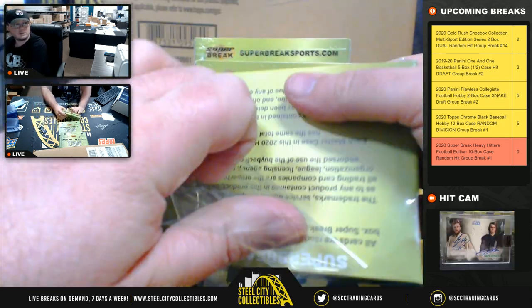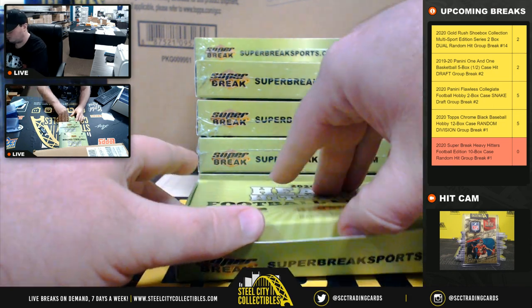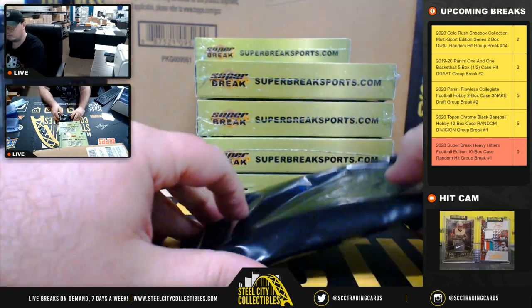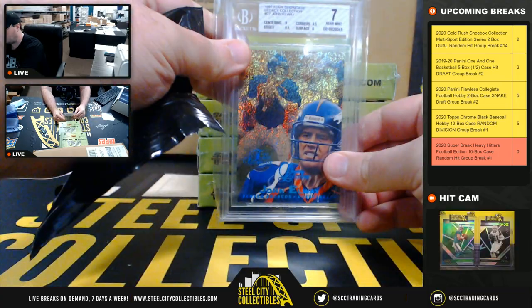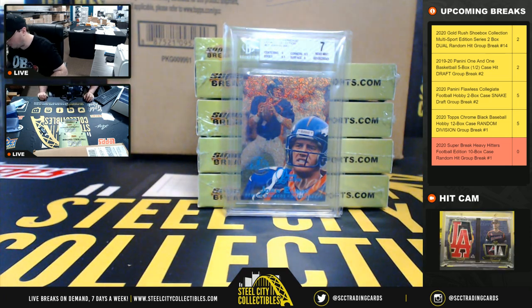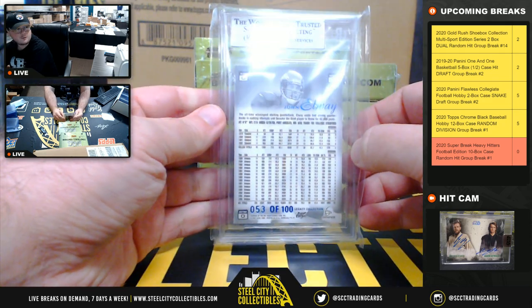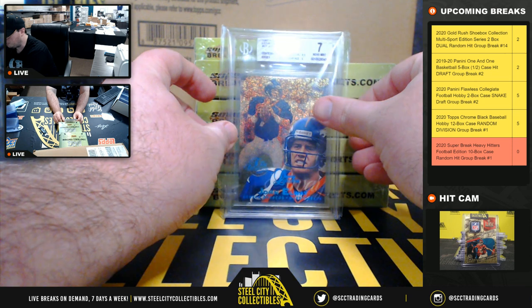Box number one. First hit is going to be a Beckett Graded 7, 1997 Flair Showcase Legacy Collection, John Elway. It's number 53 of 100. Again, it is a Beckett 7.